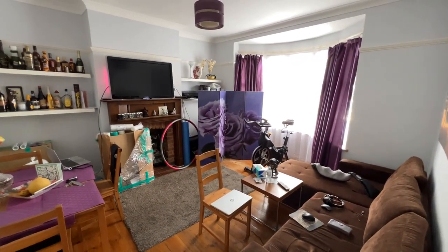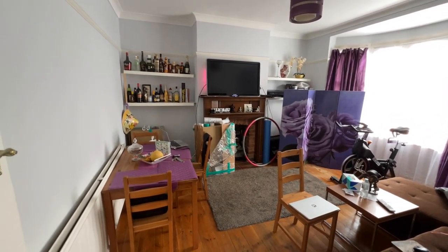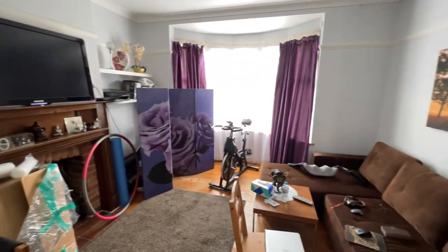There's a nice spacious living room at the front with a big bay window, a nice brick fireplace and wooden over-mantel as well. It's a really nice room.